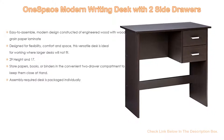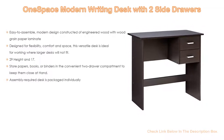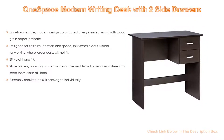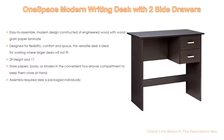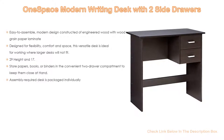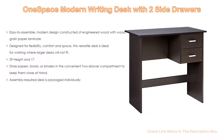29-inch height and 17.5-inch width fits most office chairs comfortably under the desk; storage capacity is 0.49 cubic feet. Furthermore, store papers, books, or binders in the convenient two-drawer compartment to keep them close at hand. Lastly, assembly is required and the desk is packaged individually.